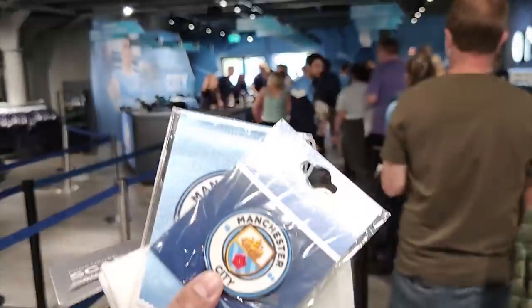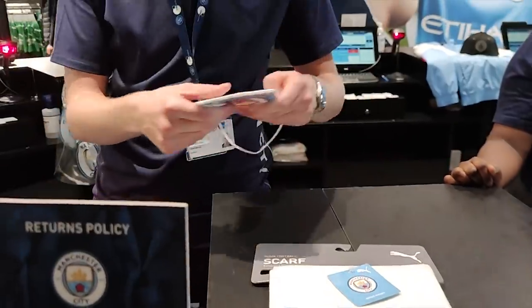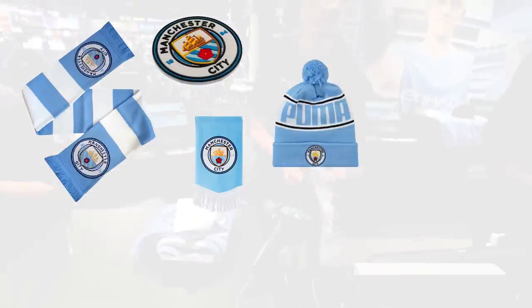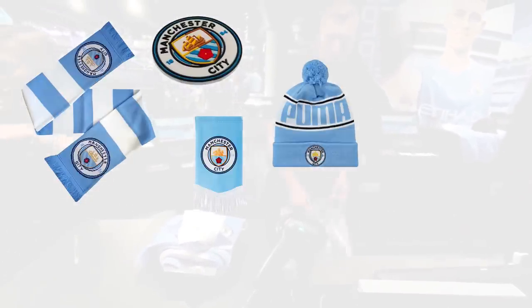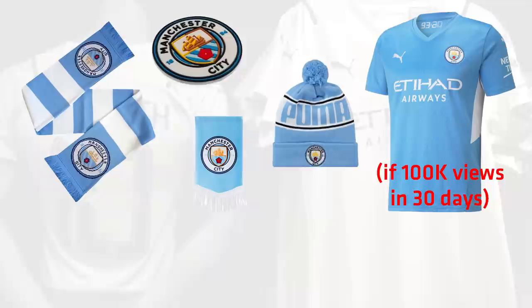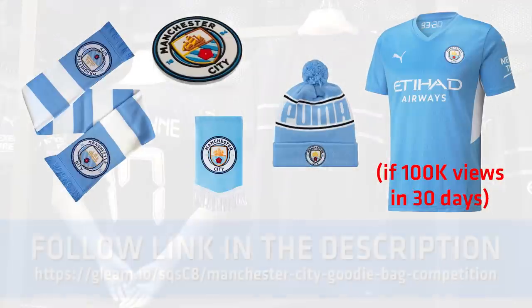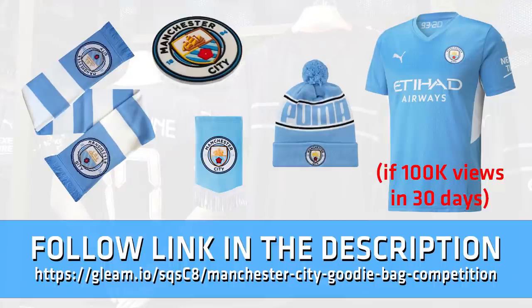It's competition time, and I'm giving you the chance to win this Manchester City goodie bag that I bought at the City Store. This comprises of a Manchester City scarf, a Manchester City magnet, a Manchester City pennant, a Manchester City bobble hat, and this cool bag. If this video gets over 100,000 views within 30 days, any replica shirt of your choice in your size. To enter, click on the link in the description below and help me share my content if you like this sort of thing. Good luck.